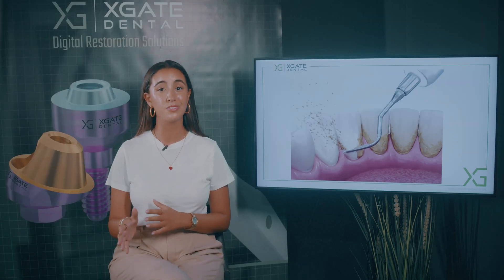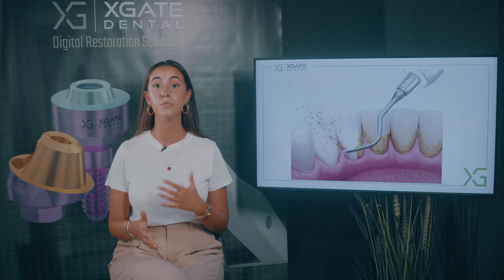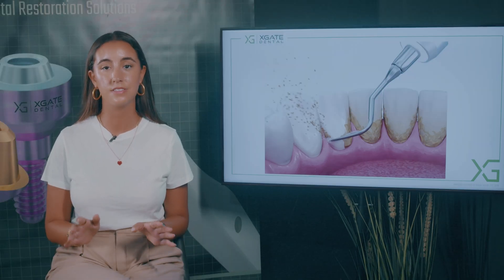In later stages when you already have a problem, there's no way of fixing them. When you have a movable tooth, it's lost. You almost can't do anything to fix this.